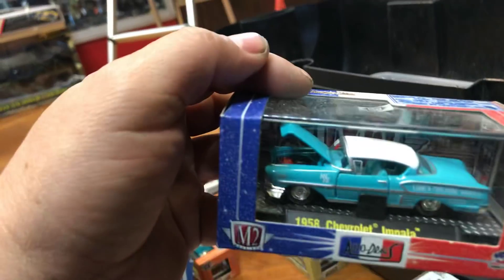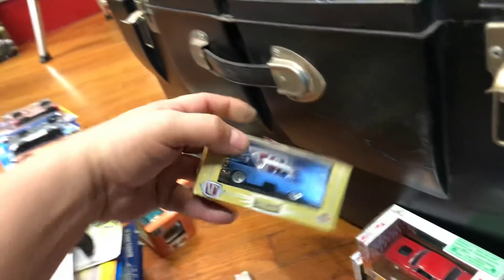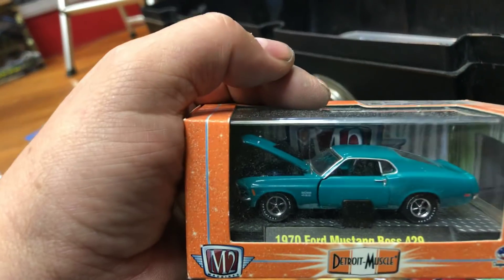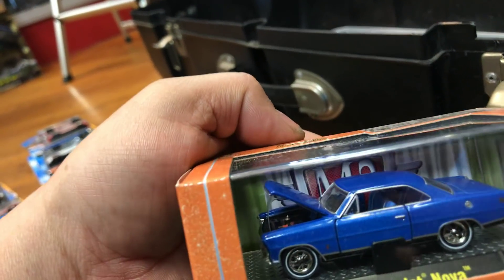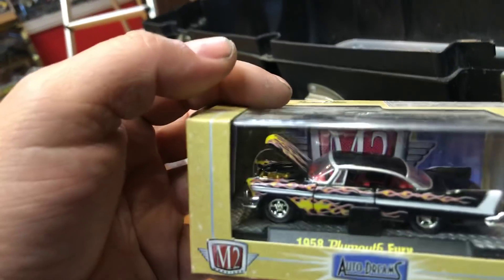Here we have a '68 Mercury Cougar GTE 428, and a '58 Chevy Impala — wow, that's a nice color. Then a 1955 Dodge Royal Lancer, and a 1974 Mustang Boss 429 — older stuff, no numbers. A '67 Chevy Nova, looks like a classic car. Here we have a '58 Plymouth Fury, the car from Christine. Then a 1974 Torino Cobra.